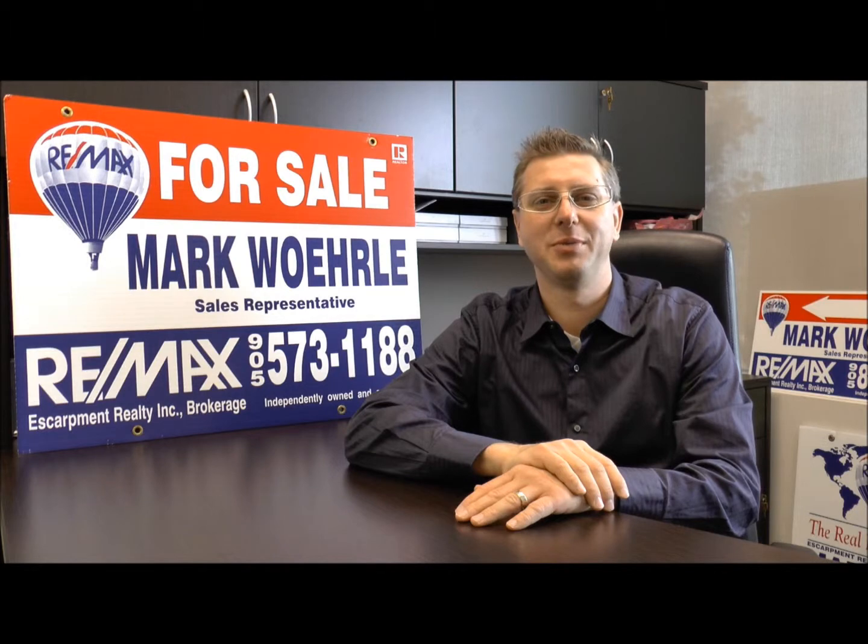Hi everyone, this is Mark Woehrle, sales representative at Remax Escarpment. Let's take a look at some of the photos of this property now.